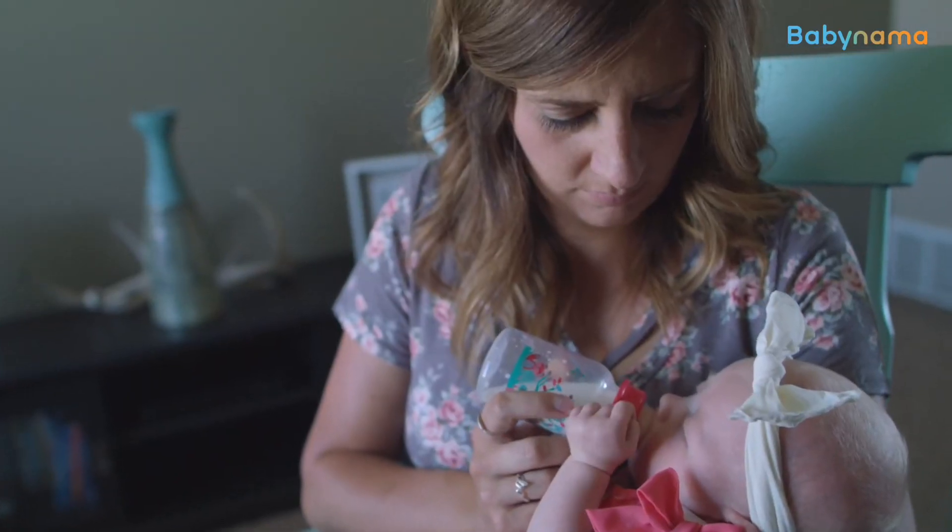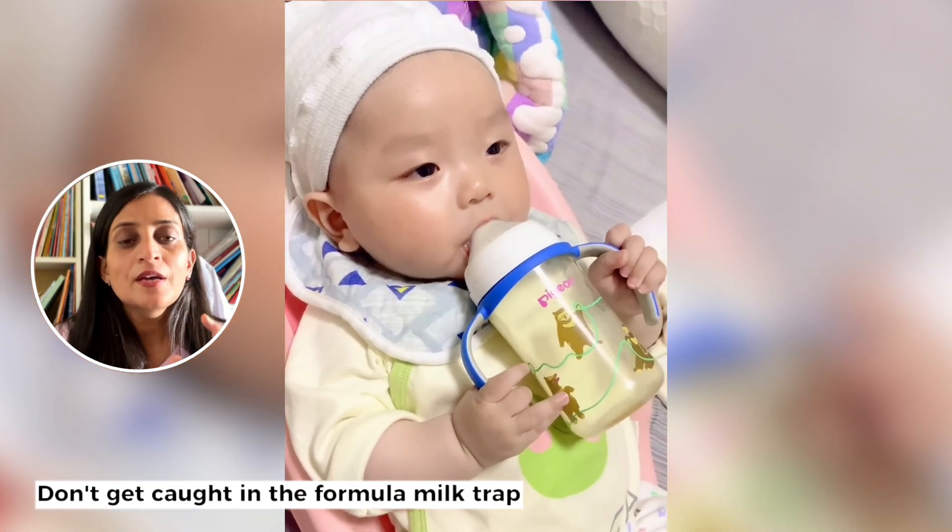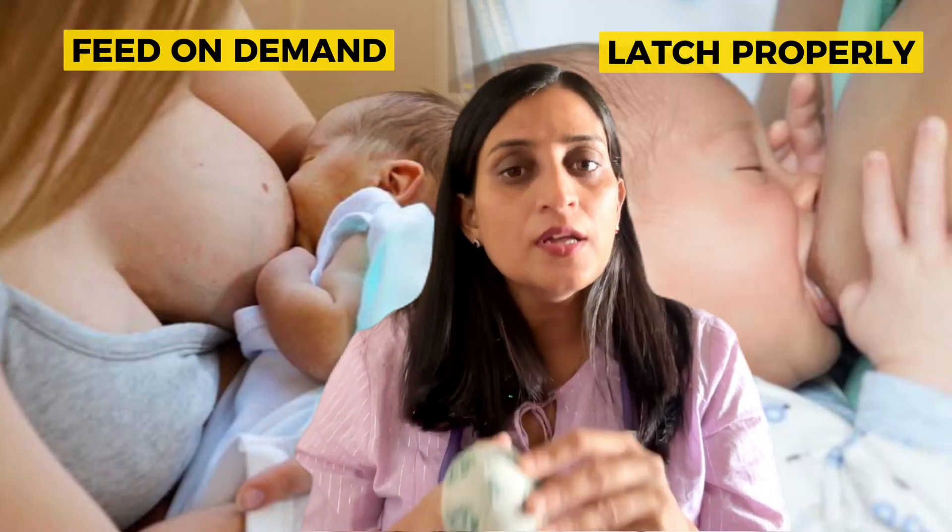That really happens when we start formula, because if we start formula, the body will start assuming that the baby needs lesser and lesser milk. So never fall in the formula trap. Feed on demand and latch properly so that you can produce more and more milk.